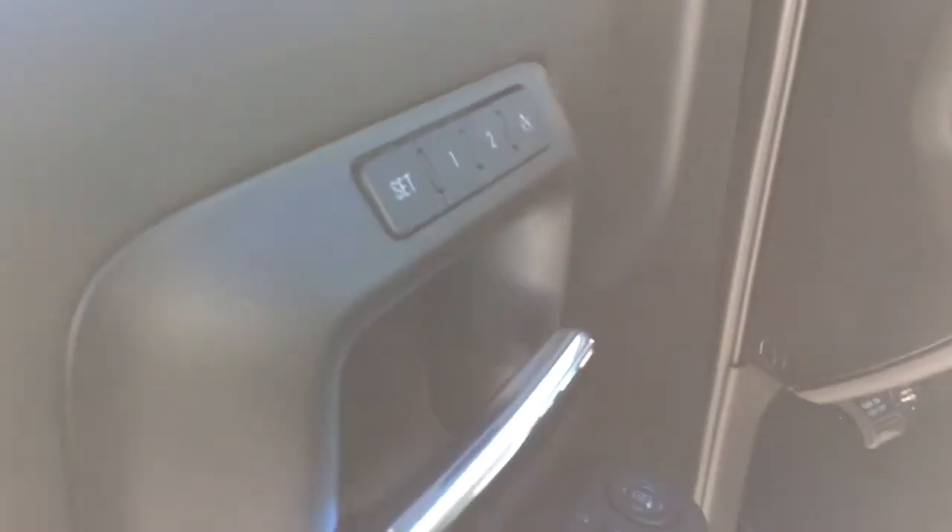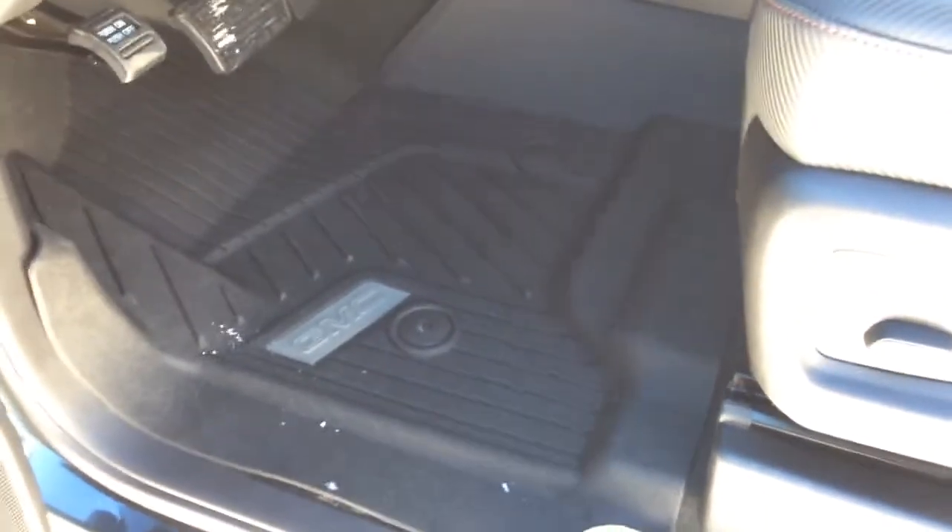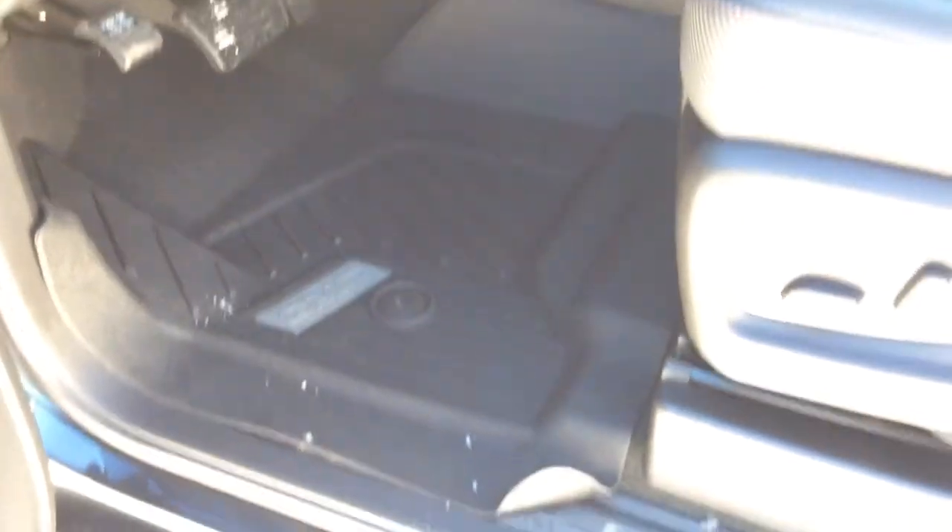Just above your door handle, you have your two-seat memory setting. Taking a look at your interior, it's the jet black interior. Your seats are leather — they're the full feature front bucket seats. You also have your GMC rubber floor mats in here as well.